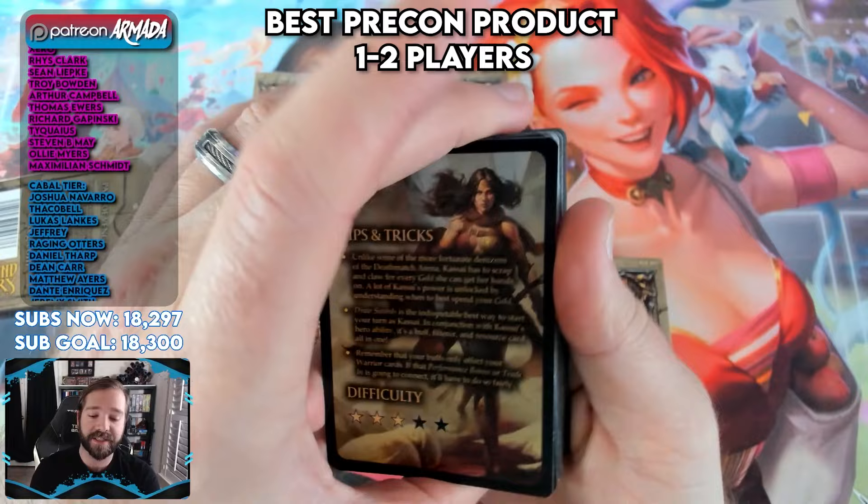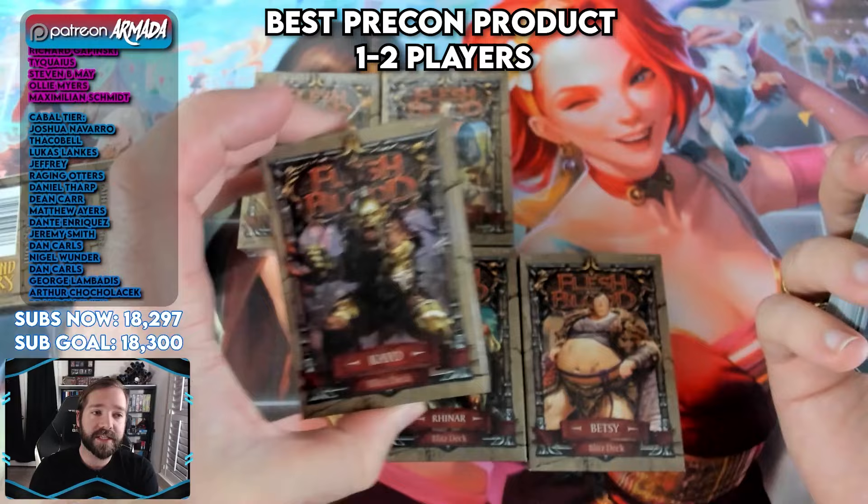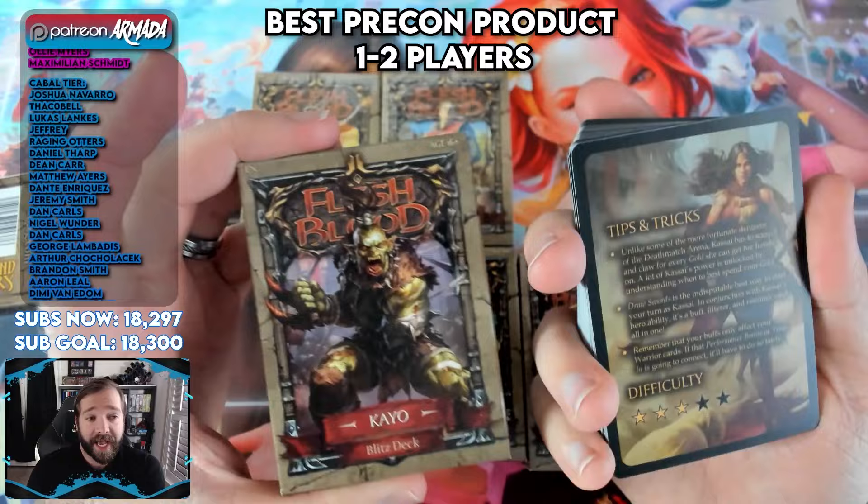They're super cheap and very easy to pick up. If you're looking to just learn the game yourself, these are fantastic. And if you're looking to teach you and your friend or your significant other how to play, buy two. They all play well against each other and function incredibly well to show how the game works and how each of these heroes play within the set.